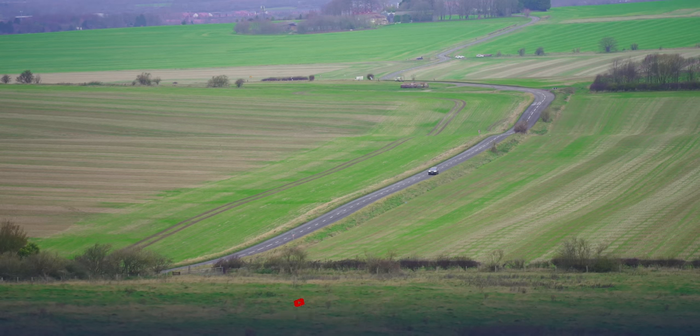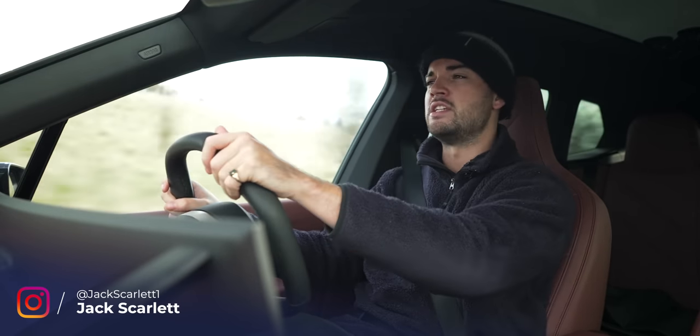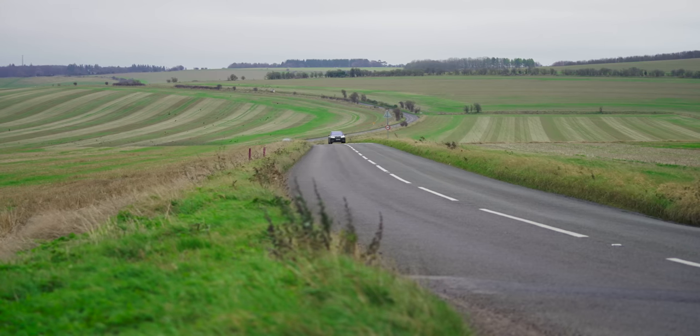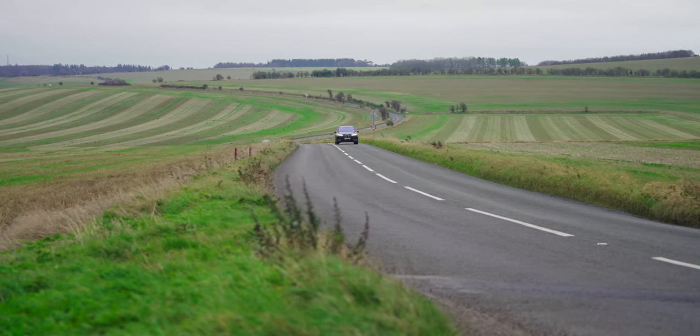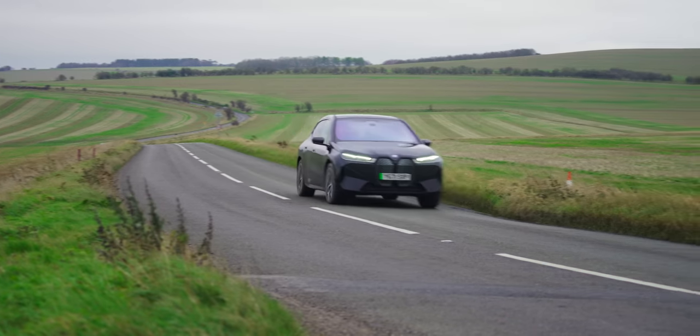Good people of Fully Charged, I know what you're thinking right now, because I know you guys. I know what you like. And right now, you're sat there thinking to yourself: oh great, yet another enormous, excessive expensive electric SUV.